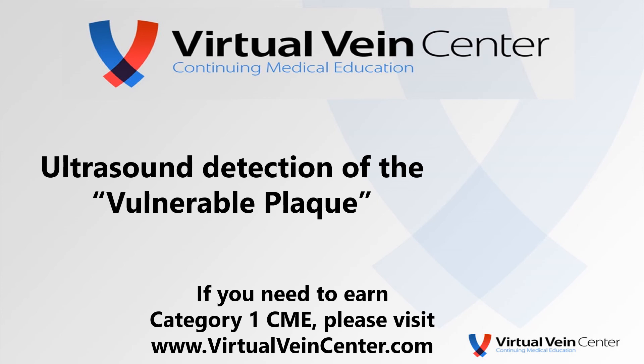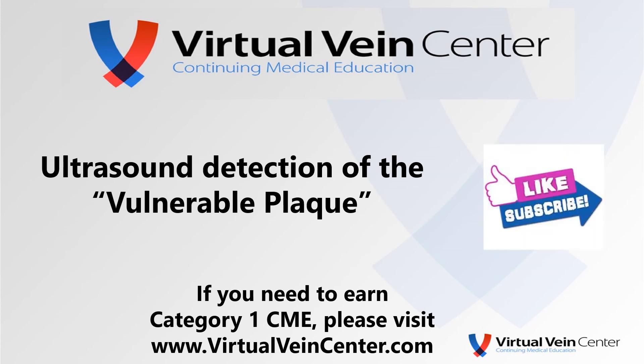Hope you enjoyed. You know what to do — like, subscribe. And it's getting towards the end of the year; if you need some Category 1 CME, please visit us at virtualvanecenter.com.